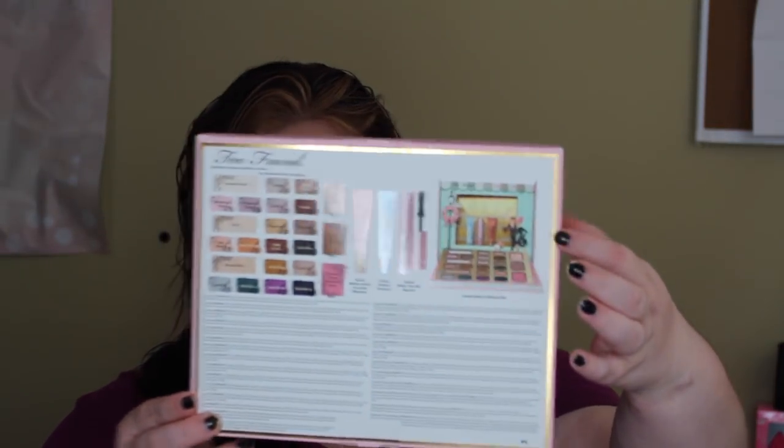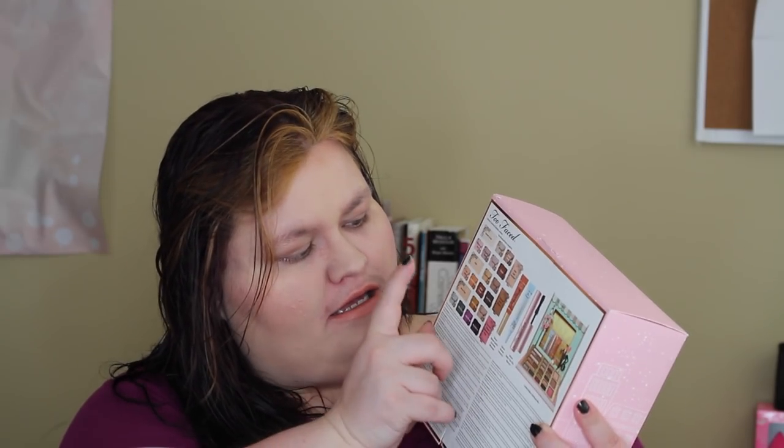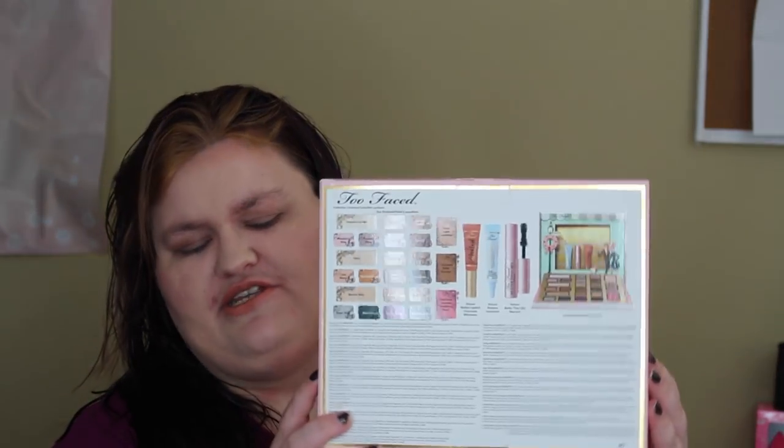This set comes with — if you look on the back — a little unfolding display that you can fold out somewhere, which will be on display once I get this set up. It also comes with a deluxe size sample of the Better Than Sex Mascara, a deluxe size sample of the Shadow Insurance, a deluxe of the Melted Lipstick in Chocolate Milkshake, a highlighter called Inner Light, a bronzer — their famous Chocolate Solar Bronzer — and a blush which I believe is new to this set, Chocolate Covered Strawberry. And then it comes with 21 eyeshadows in different shades, and they are all scented with chocolate.